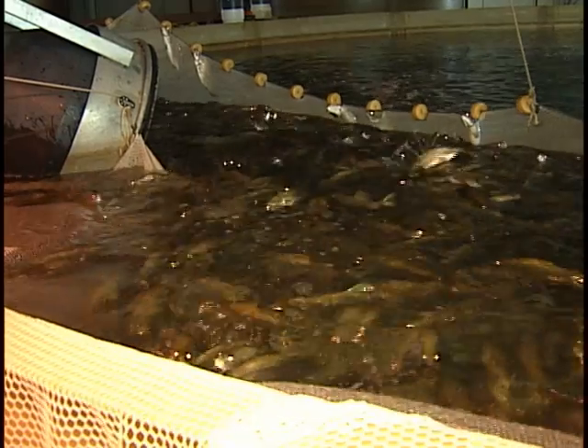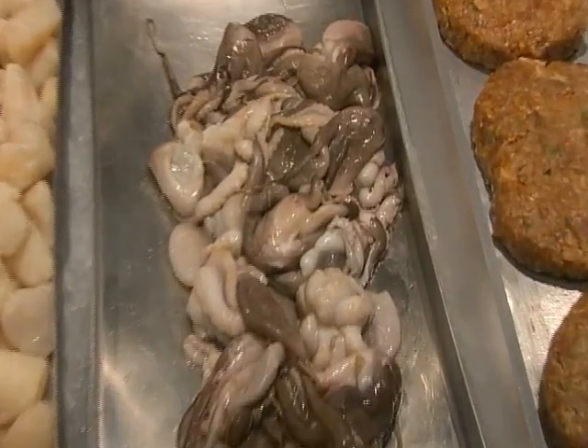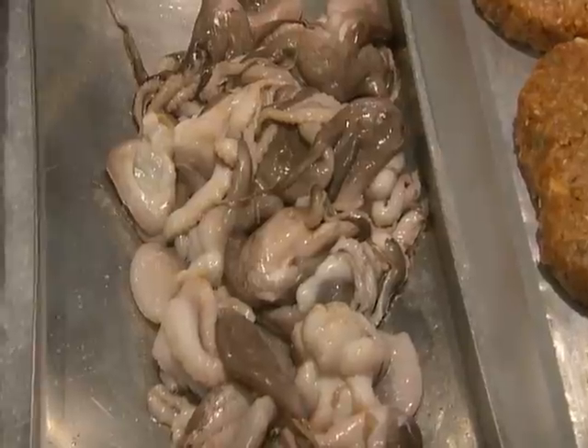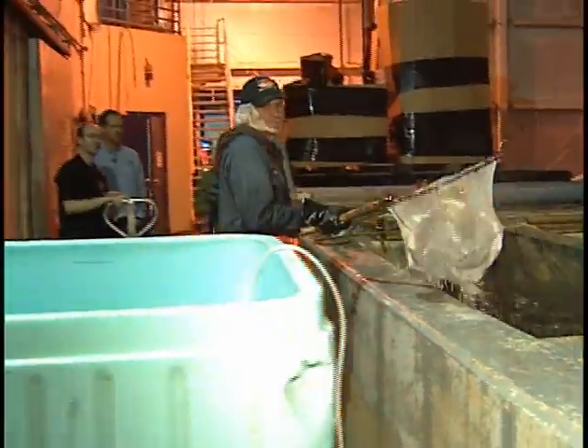Farmed fish in general gets kind of a bad rap sometimes, but when you really look at it we find the best places. Octopus — you don't see that every day — is a good alternative according to Seafood Watch. One of the best choices is farmed barramundi, a flavorful white fish from Australia that's raised here in the United States.